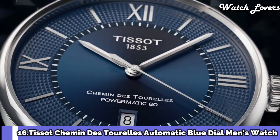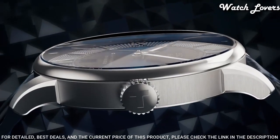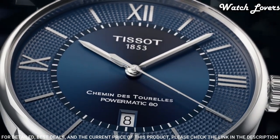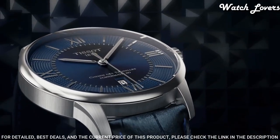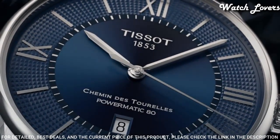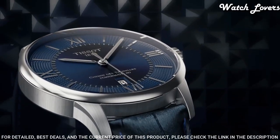Tissot Cayman de Torellis Automatic Blue Dial Men's Watch. Stainless Steel Case with a Blue Leather Strap. Fixed Stainless Steel Bezel. Blue Dial with Silver Tone Hands and Index Hour Markers. Dial Type: Analog. Automatic Movement. Scratch Resistant Sapphire Crystal. Case Size 42mm, Case Thickness 10.9mm, Band Width 21mm. Fold Over Clasp with a Push Button Release. Water Resistant at 50 meters.